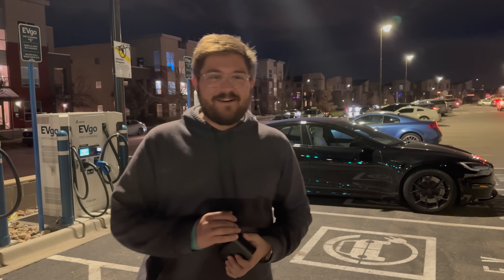Hello and welcome to another Out of Spec Reviews video. I have a really quick one for you, but I think it's an important video.